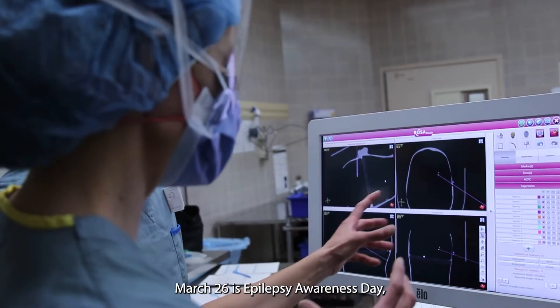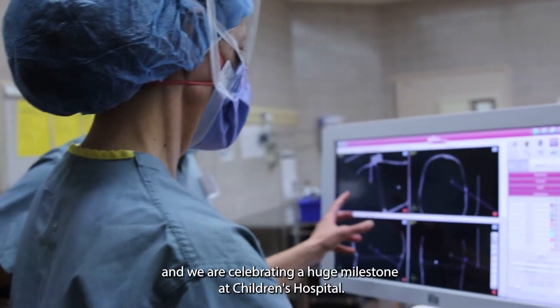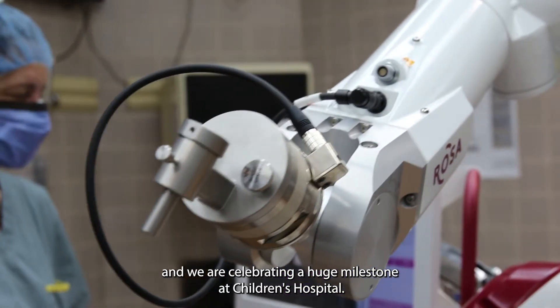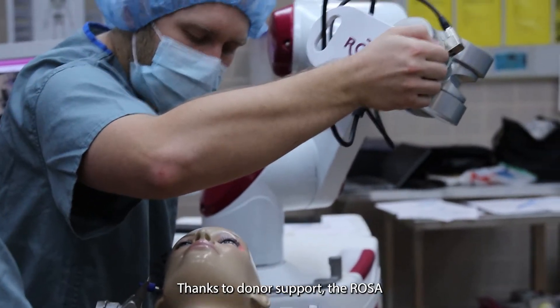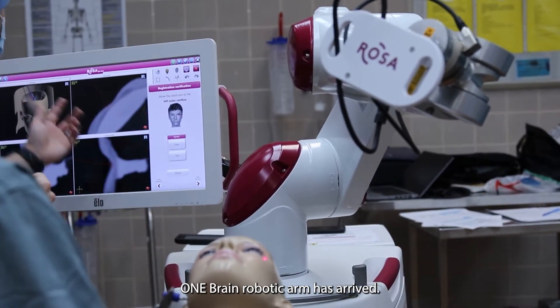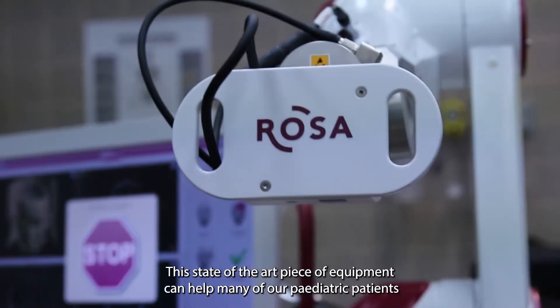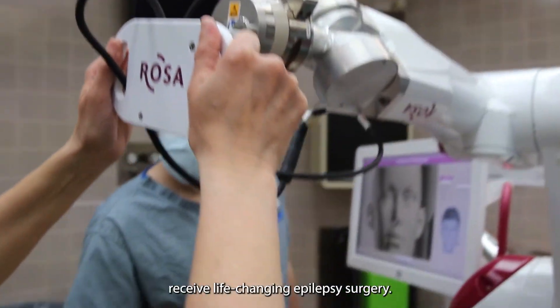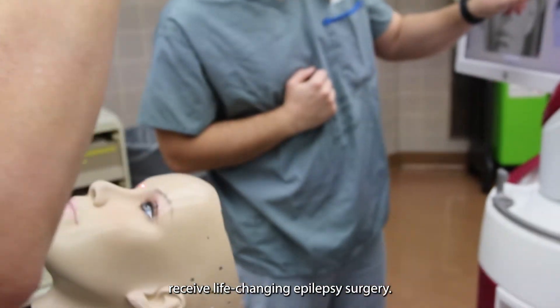March 26 is Epilepsy Awareness Day and we are celebrating a huge milestone at Children's Hospital. Thanks to donor support, the ROSA One Brain robotic arm has arrived — a state-of-the-art piece of equipment that can help many of our pediatric patients receive life-changing epilepsy surgery.